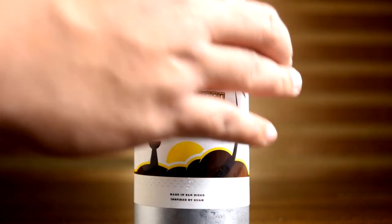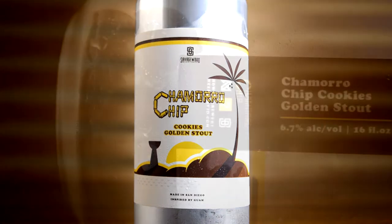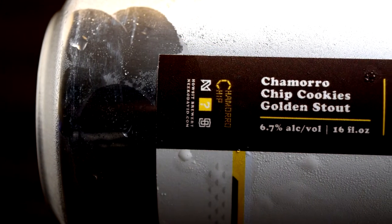My name is Nick and welcome to another episode of the SideQuest. Today's beer is called Chamorro Chip Cookies Golden Stout. This beer is a golden stout with 6.7% ABV, lactose, Guatemalan coffee beans, cacao nibs, and macadamia nut flavoring.